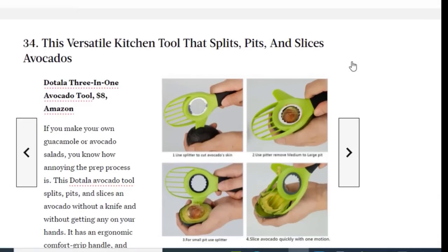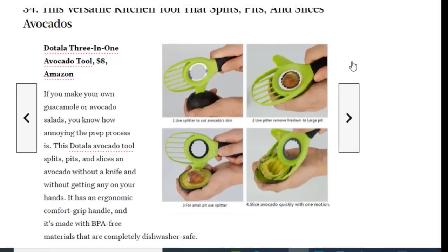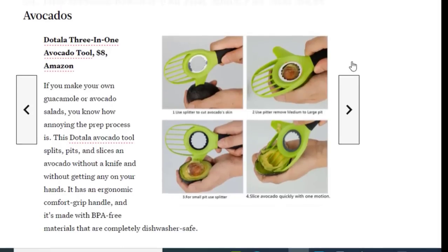Next we have a versatile kitchen tool that splits, pits, and slices, available on Amazon for just $8.